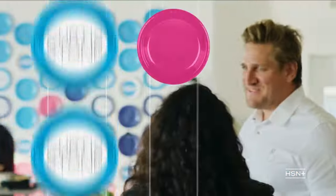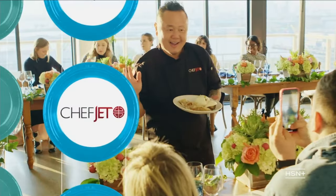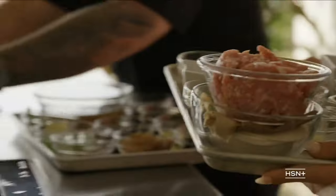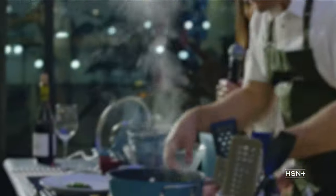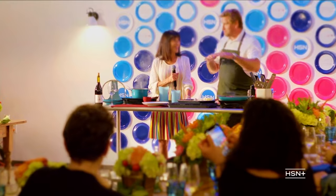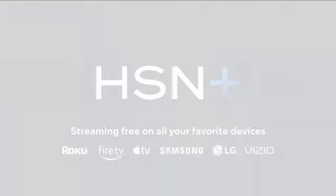Join these seasoned chefs for a candid discussion about their cooking experiences that you can only find on HSN Plus. What's your earliest memory of cooking? As soon as you can stand in my house, you cook. Watch now on HSN Plus.